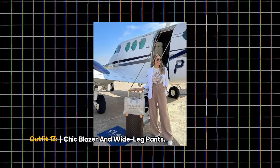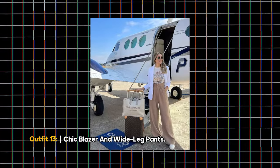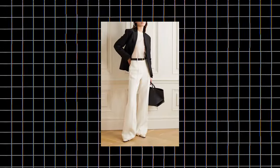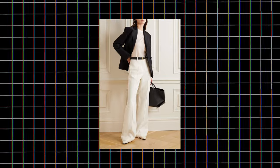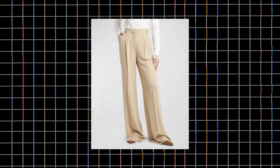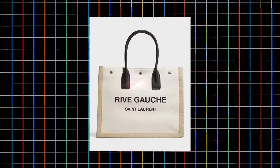Outfit 13: Chic Blazer and Wide-Leg Pants. Our final airport outfit combines a blazer and wide-leg pants for a timeless, stylish look. Add a graphic tee to spice things up and complete the ensemble with white sneakers and an off-white tote bag.